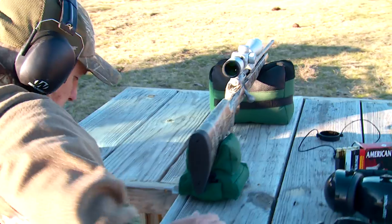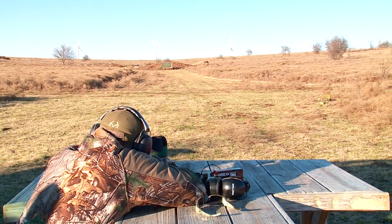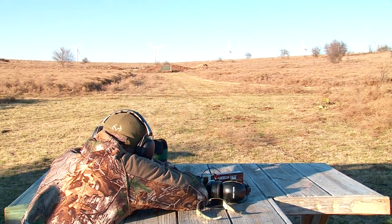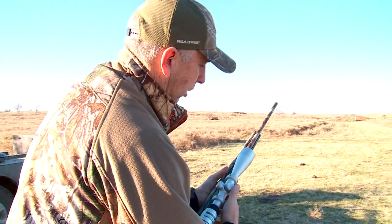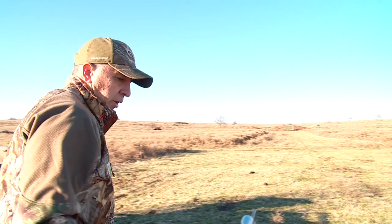That's a hundred yards, right, Paul? Yes sir. Well, she's still on. We went through a lot of trouble to get it loctited in, which made all the difference in the world on the plane ride out here. So next time you see me, it'll be from the blind in the morning, right at daylight.